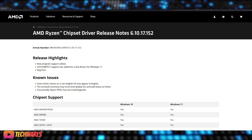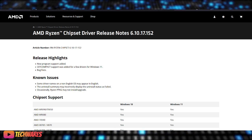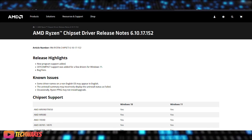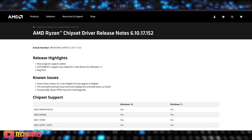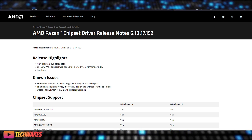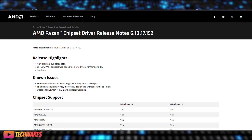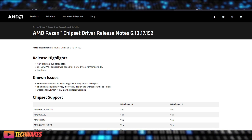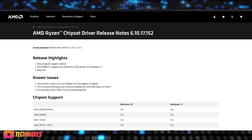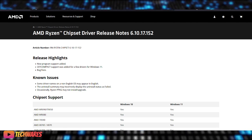Now, as far as the bug fixes go, the driver also addresses several known issues, such as driver names appearing in English on non-English operating systems, and uninstall summaries incorrectly showing a failed status. AMD has also fixed bugs related to Ryzen PPKG installation and upgrades.